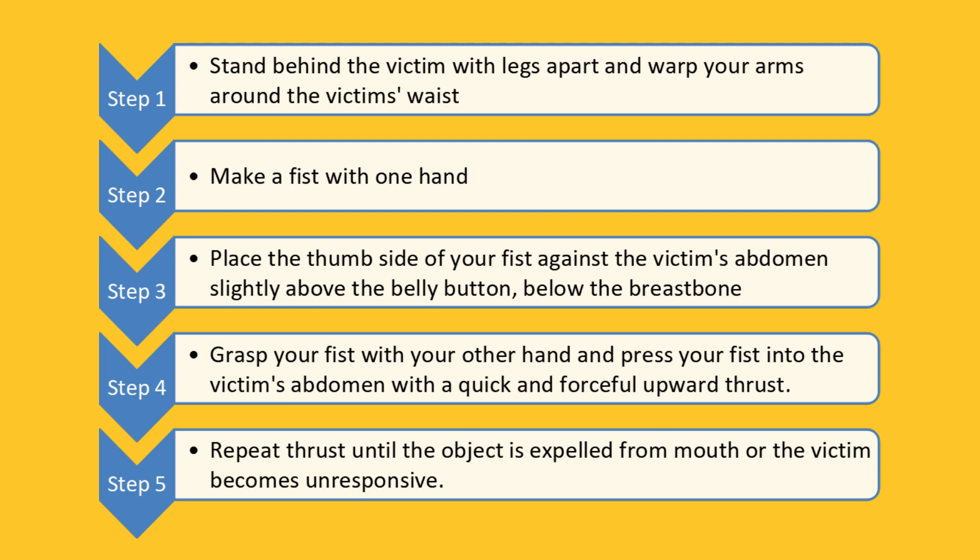Step 1: Stand behind the victim with legs apart and wrap your arms around the victim's waist. Step 2: Make a fist with one hand. Step 3: Place the thumb side of your fist against the victim's abdomen — that is two fingers slightly above the belly button, below the breast bone.